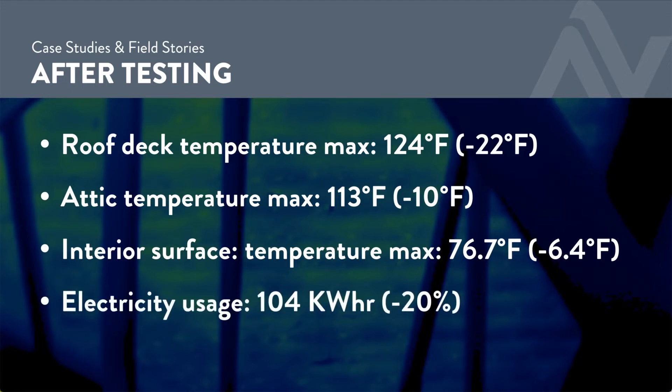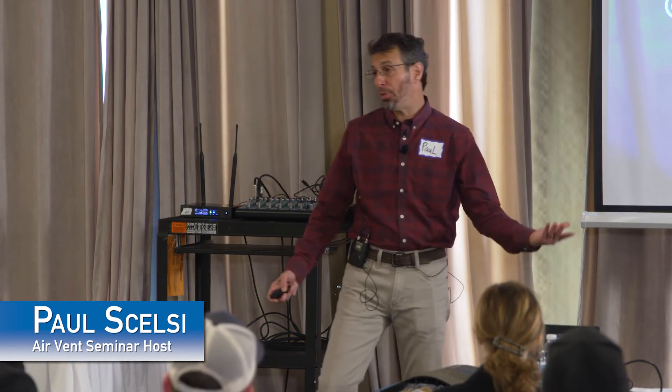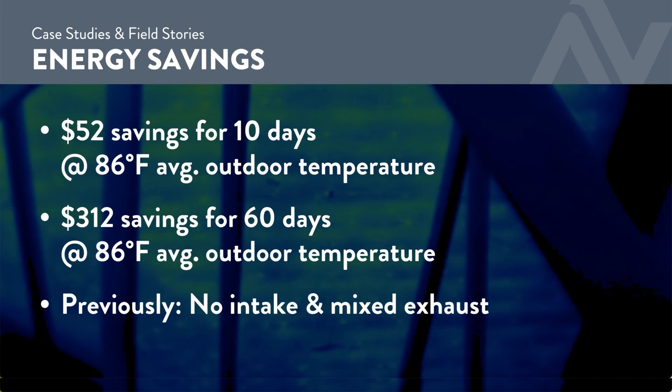Kilowatt usage — again, this is Texas. It's worth having the conversation locally. Let's put it in dollars. What are you paying locally? It's going to vary by region — what are you paying per kilowatt hour? What's the occupant of the house doing with electricity? All of those are variables. For this homeowner, on this house: $300 over 60 days. It's not bad.